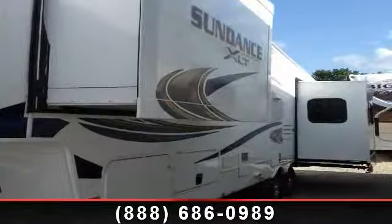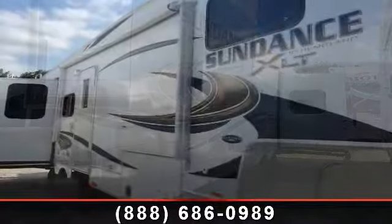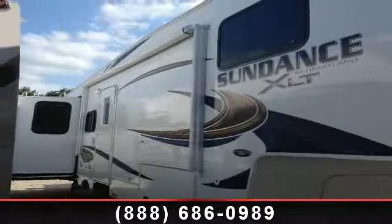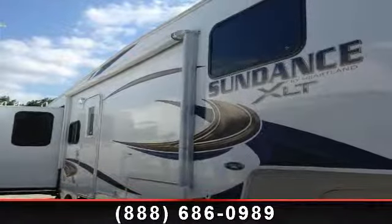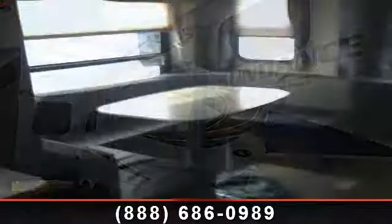Begin an adventure with this 2013 Heartland Sundance XLT. If you are looking for a fifth wheel RV with the perfect blend of convenience, comfort and enjoyment, look no further. This unit is great for vacationing, adventuring or just relaxing.